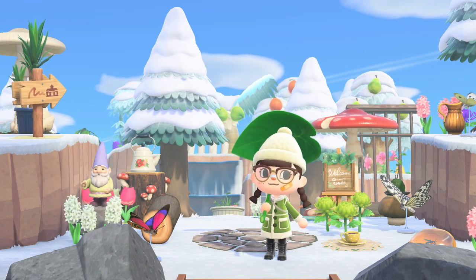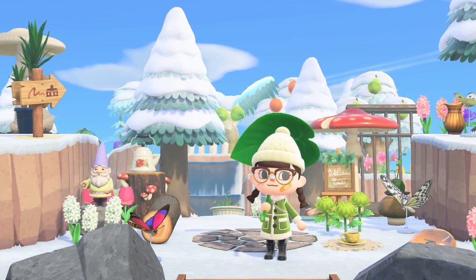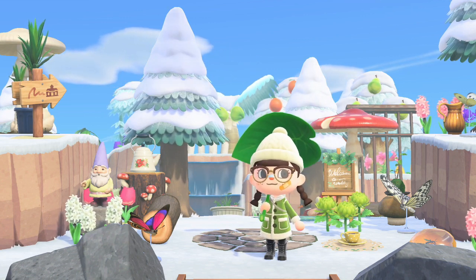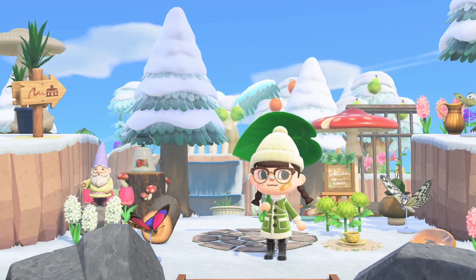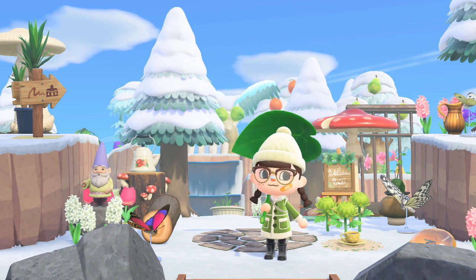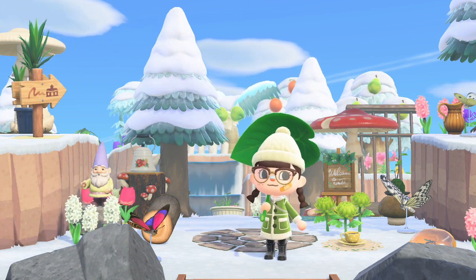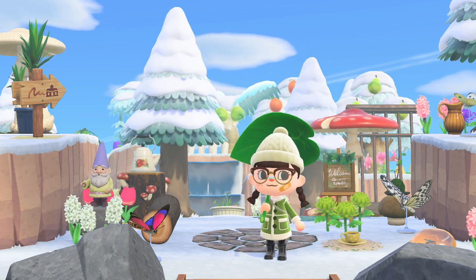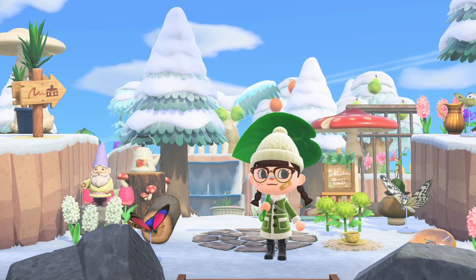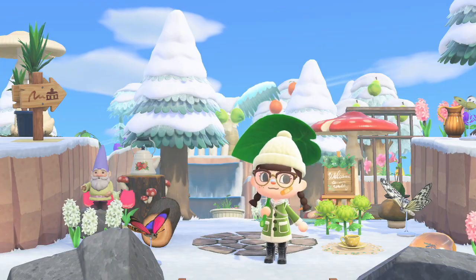Hello everybody, this is another island tour. This time we're gonna have a look at Alana's island called Seashell. This island is in winter at the moment - this is the first winter island that we've ever toured on this channel. So this is a little bit different for you guys. I hope you like it. I know a lot of us haven't seen winter yet in Animal Crossing, but I believe her island is on the southern hemisphere, and that's why it's winter now, because it is actually winter in the southern hemisphere.